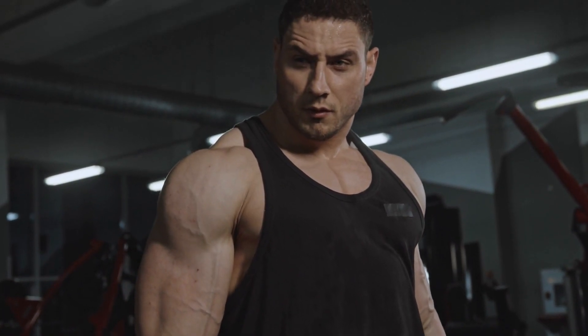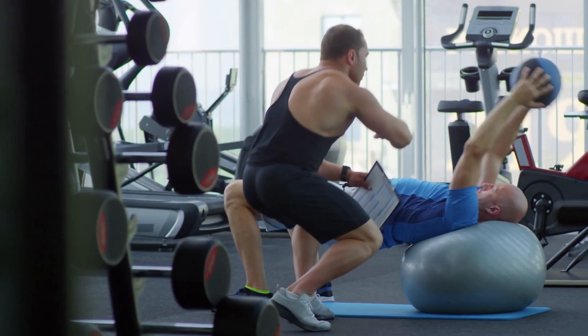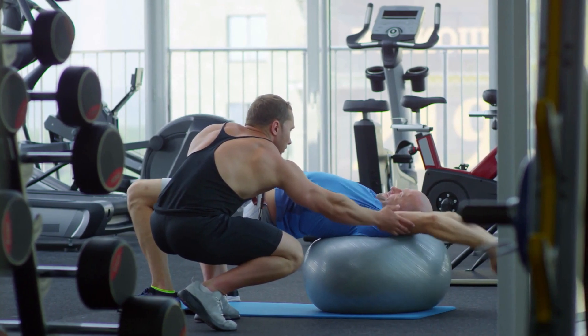If you want to lose weight and keep it off, you need to incorporate strength training into your workout routine. Consider working with a personal trainer to help you develop a strength training routine that is safe and effective.